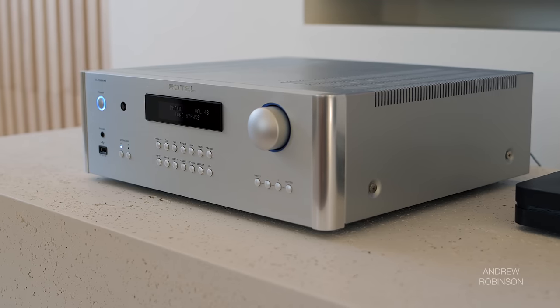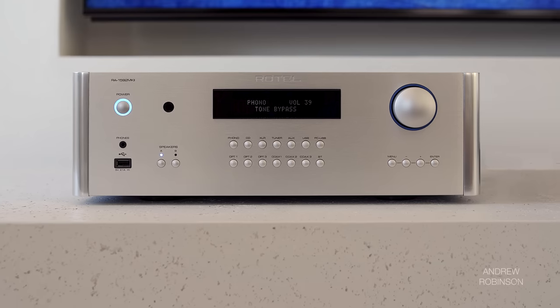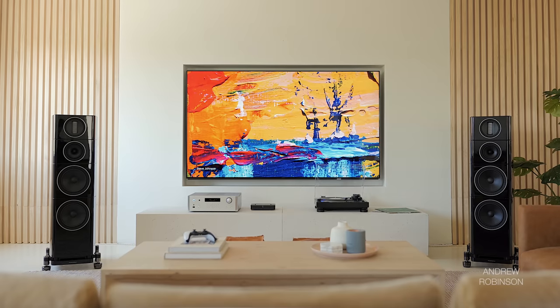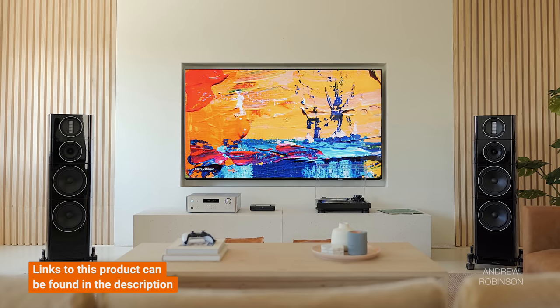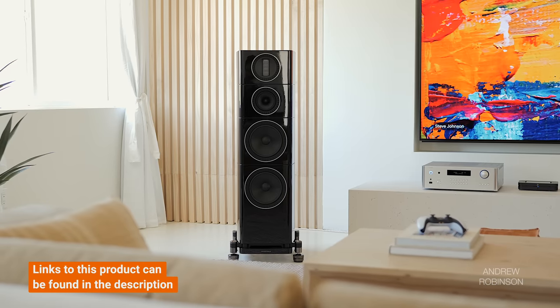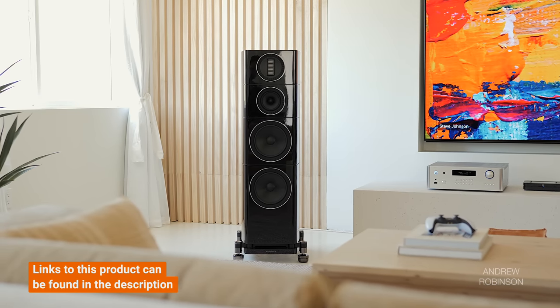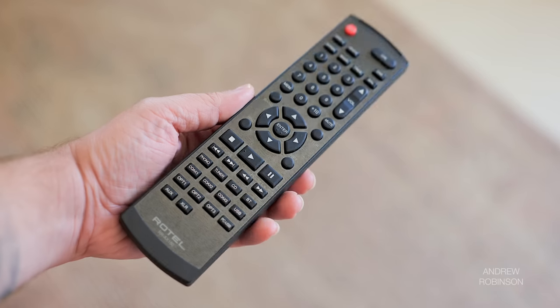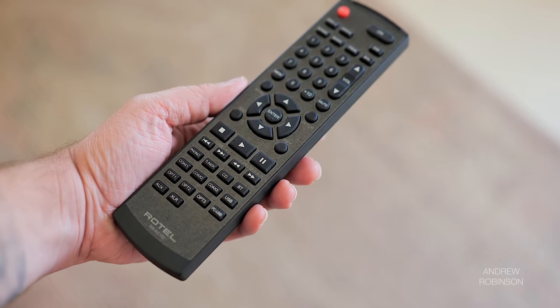The Rotel has everything the modern audiophile needs except HDMI, which is disappointing. Design-wise, the Mark II doesn't appear markedly different from the previous generation — like NAD or Emotiva, there isn't great variation in brand styling overall. But one thing that hasn't changed is its solid, confidence-inspiring build that says it's here for the long haul. I wish I could say the same for the remote, which looks like something kicking around since about 1988.